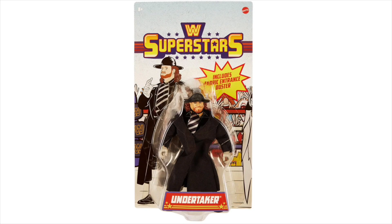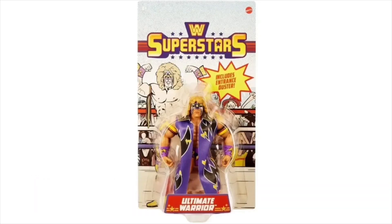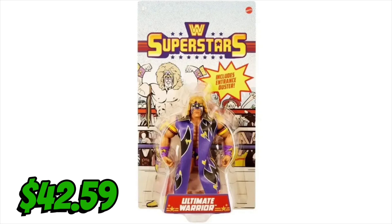Then I went back to Walmart.com because they put up Superstar Series 3 Undertaker — I need two of those — and they came to a total of $42.59 with free shipping because I bundled. Literally immediately after that they put up Superstar Series 2 Ultimate Warrior; I had to pick up two, and that came to another $42.59.